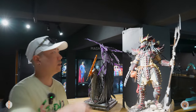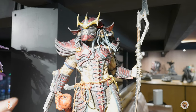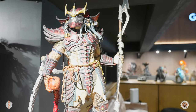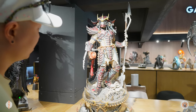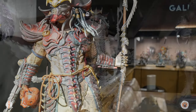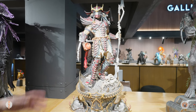And we have here the 1/4 scale Sengoku Predator from Prime 1 Studio as well. I'm not really familiar with this one but it looks okay - a lot of skulls on the base, some blood, and he's holding onto a spine and a skull. Pretty cool looking. I'm not really into Alien and Predator but it's a cool piece.